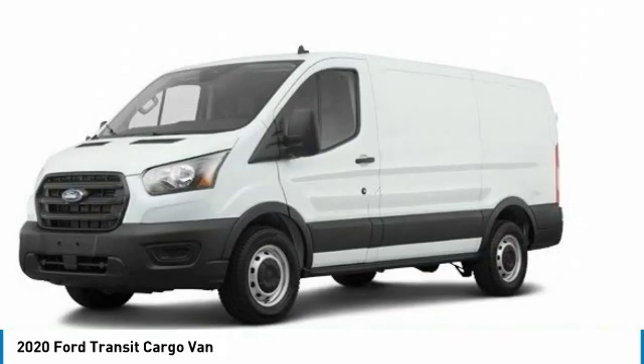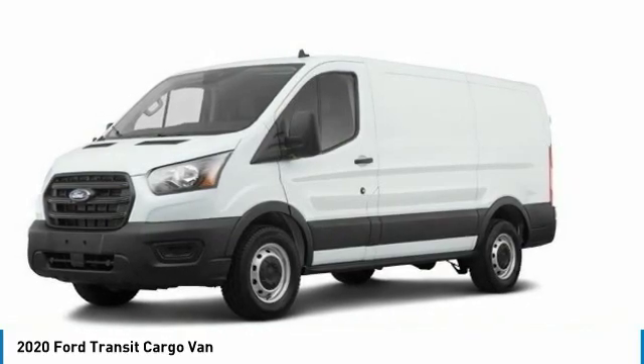Tires: front all season. Tires: rear all season. Four wheel disc brakes.